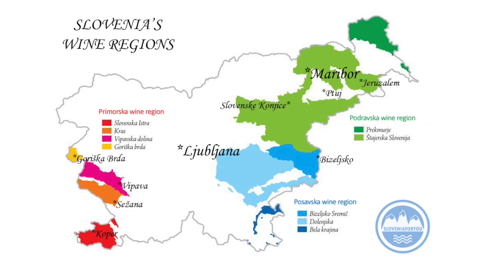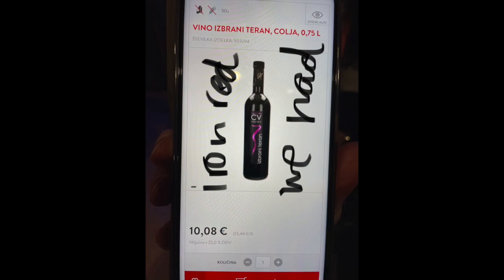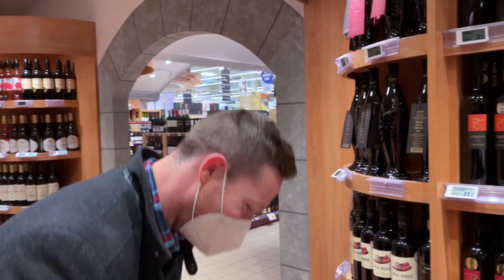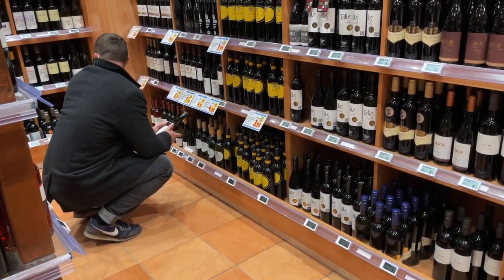We learned that Slovenia is up and coming in the wine industry and got some recommendations from our tour guide. We were particularly interested in picking up some orange wine, so the next day we drove to the nearest grocery store to get some of the recommended bottles.